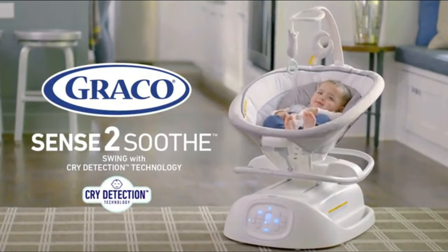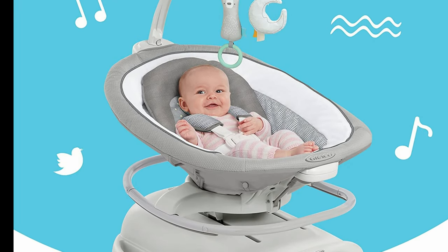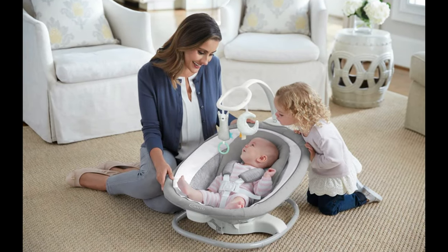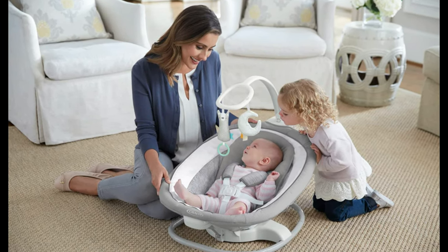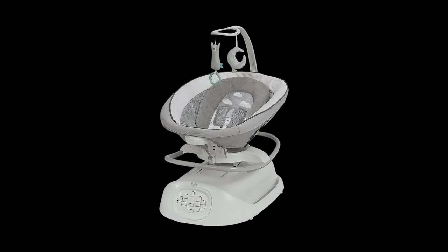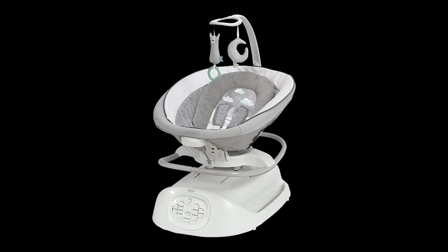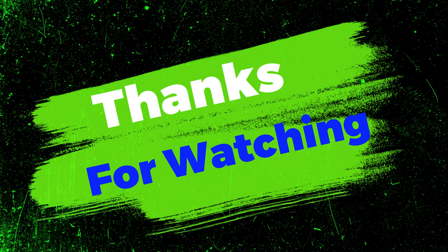The swing also features a variety of different motions, including side-to-side, front-to-back, and figure-eight, which can be adjusted to suit your baby's preferences. In addition to the cry detection technology and customizable swing motions, the Sense 2 Soothe Swing includes 15 different songs and sounds, as well as a built-in white noise machine which can be adjusted to different volumes to help your baby relax and fall asleep. Thanks for watching.